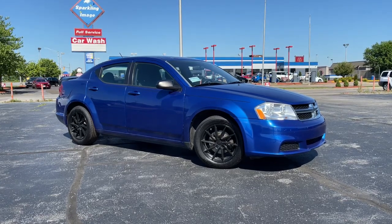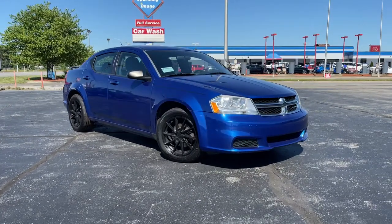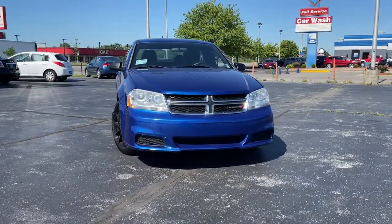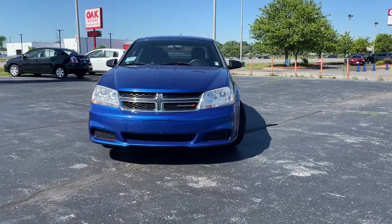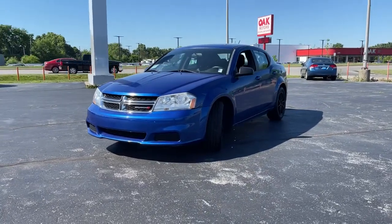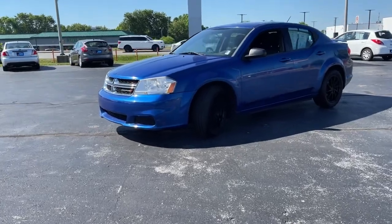Picture yourself in the 2014 Dodge Avenger. This vehicle is an outstanding buy with fewer than 90,000 miles on the odometer. Prepare to take your driving pleasure to new heights and enjoy the best of modern efficiency and style. You'll love the advanced safety features, quiet cabin, and responsive handling this vehicle has to offer.